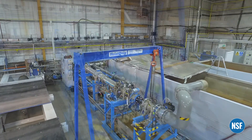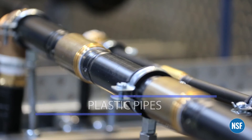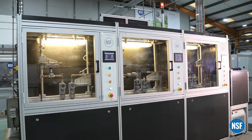NSF International provides testing for different pipe lengths and diameters, including long and short term hydrostatic testing, burst testing, pressure pulse testing and tensile testing at elevated temperatures.